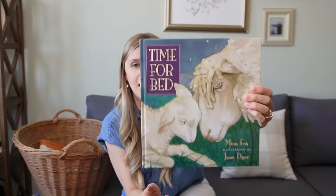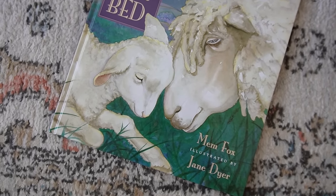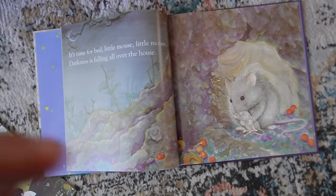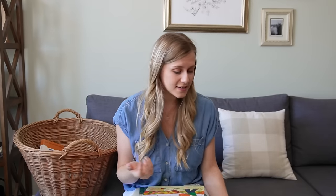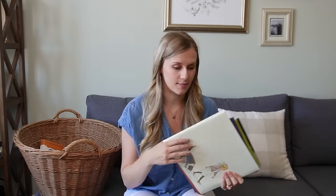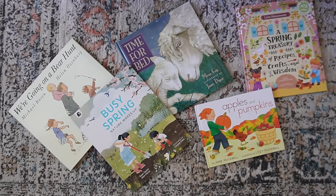The other book I got is Time for Bed by Mem Fox — a pretty well-known book. It's really sweet: different sets of animals with parent animals putting baby animals to bed, and it rhymes. It's a very calming bedtime read. These aren't ones we'll read quite yet — I'll save them for when Danny is older — but I really enjoy collecting children's books to build our library, and thrifting is a great way to do that on a budget.